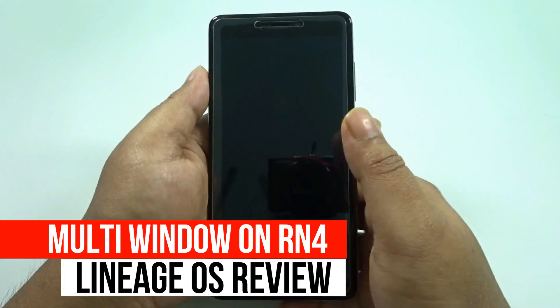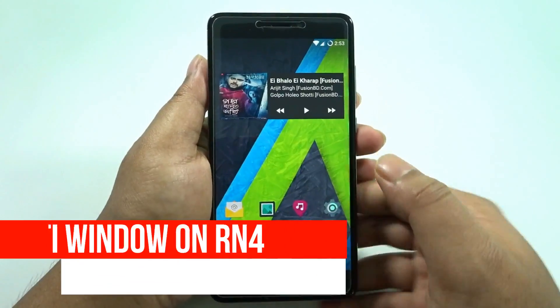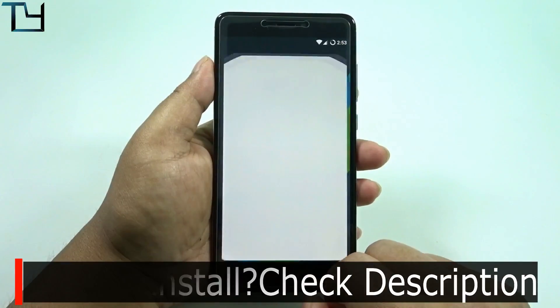Welcome to Take Care guys, this is Saurav here and today I'm back with another ROM installation. I've got the LineageOS for the Redmi Note 4, the Snapdragon 625 edition. All the download links are in the description.